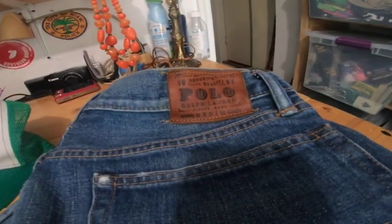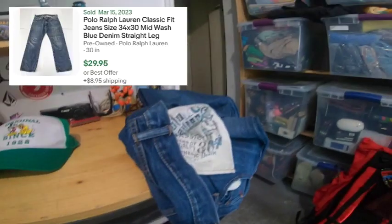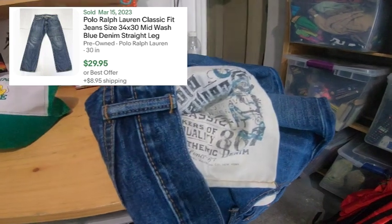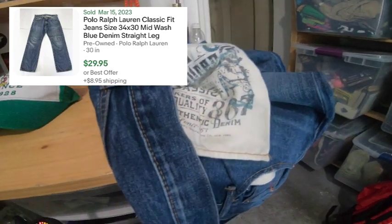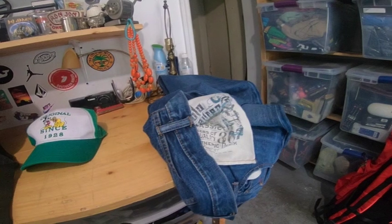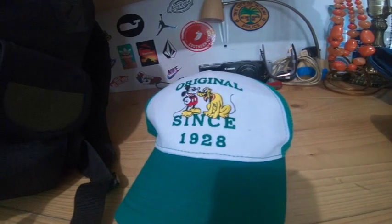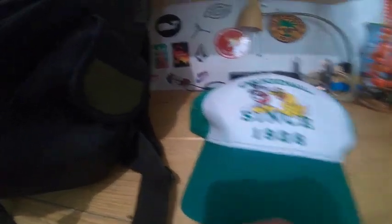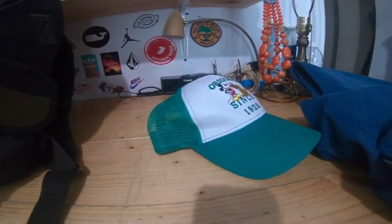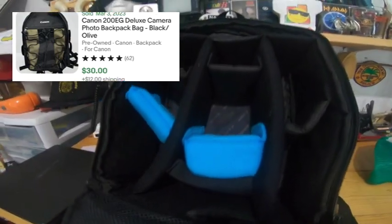I got Polo Ralph Lauren jeans — if you want to know what model they are, just look at what's stamped on the inside left pocket. These are the Classic Fit. There are a few different styles but it's always stamped there big like that, and these will go for about $30. She picked up a Disney hat — Mickey, Goofy, or Pluto, I don't even know — but it's like a mesh trucker style; I'll get $10 on that. And then there's a Canon camera bag in very good condition with all the compartments — in the $30 range.